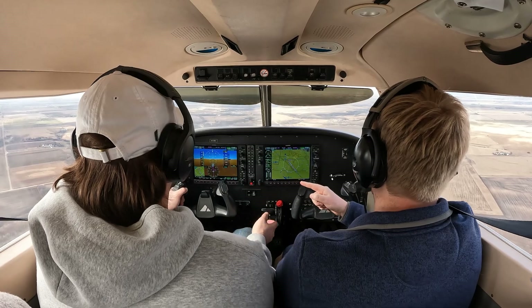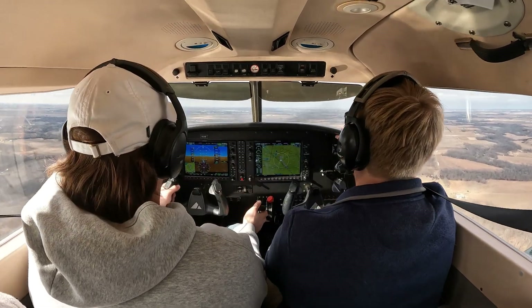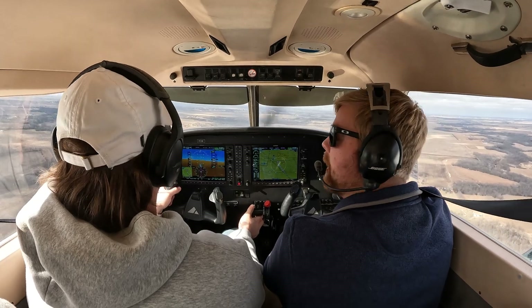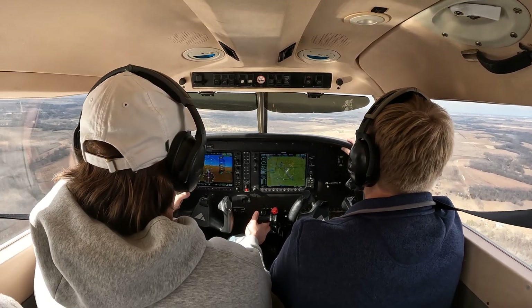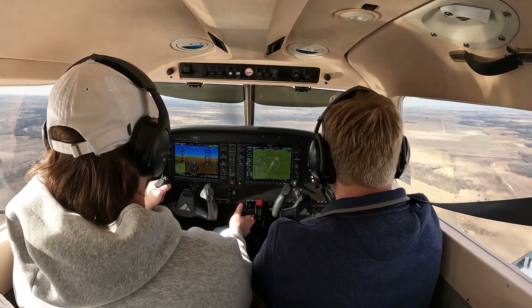All right, so let's go down to 2,000. So you can go ahead and start to pull that power back. We have a glide slope indicator over here, right? So what are we looking for on those? One white and one red. Money.